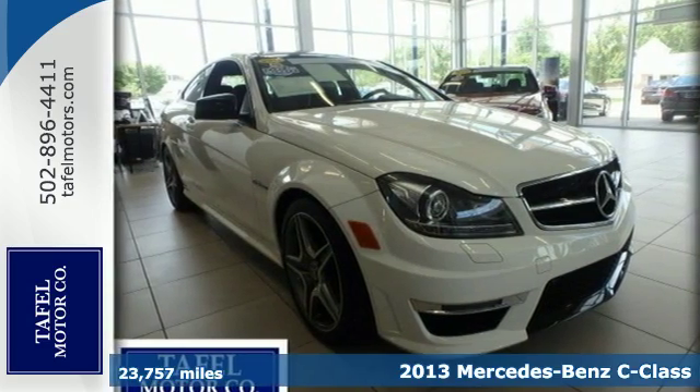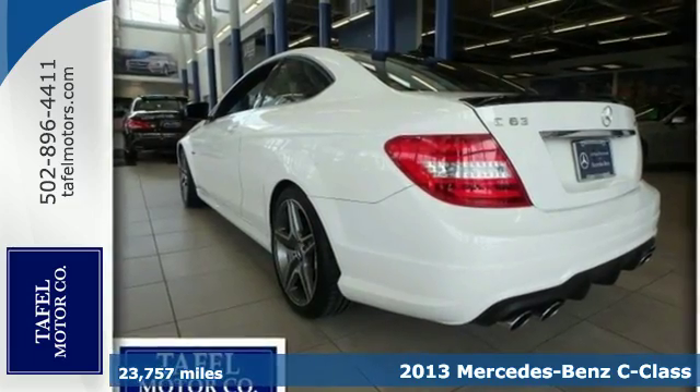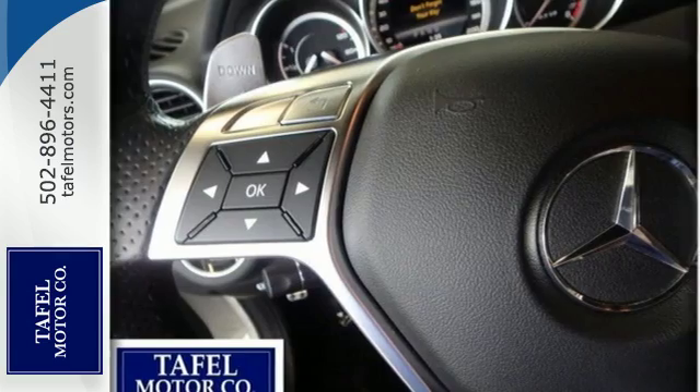It's a 2013 Mercedes-Benz C-Class. Finding the one word to define your attraction to it isn't easy. With the sporty elegance of the design, it could be charisma.